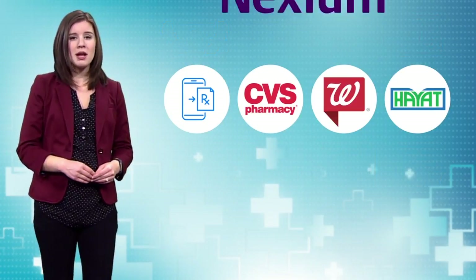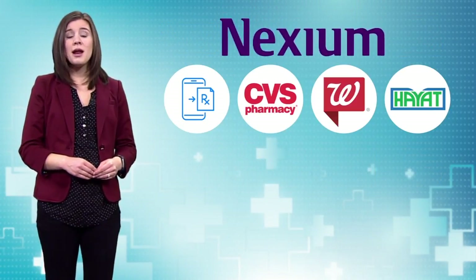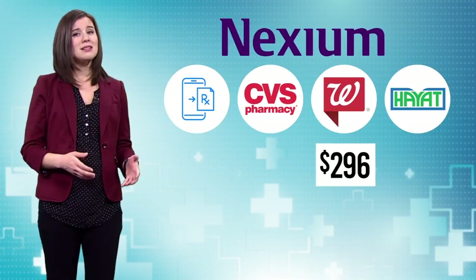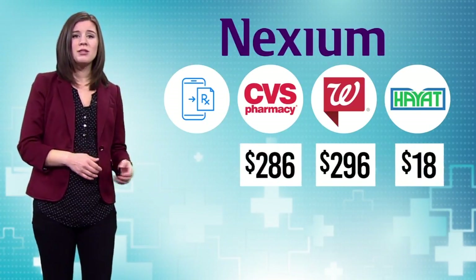Finally, we checked the heartburn medication Nexium. For brand name Nexium, you'll pay $296 at Walgreens, $286 at CVS, $18 at Hyatt Pharmacy, and $325 at HealthWarehouse.